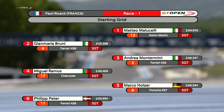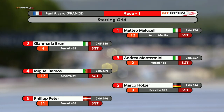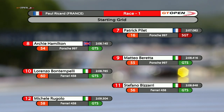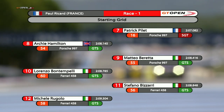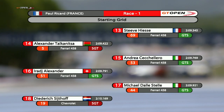Let's take a look at the starting grid: Matteo Malicelli in pole position, Jimmy Bruni alongside on the front row. Andrea Montermini and Miguel Ramos in third and fourth. Marco Holzer and Philippe Petter on row three, fifth and sixth. Patrick Pille in seventh. Archie Hamilton, first of the GTS cars, in eighth, with his teammate Matteo Barretta in ninth. Renzo Bontempelli completing the top ten, then Stefano Bizzari and McKinney Rugalo making a Ferrari row six of the grid.